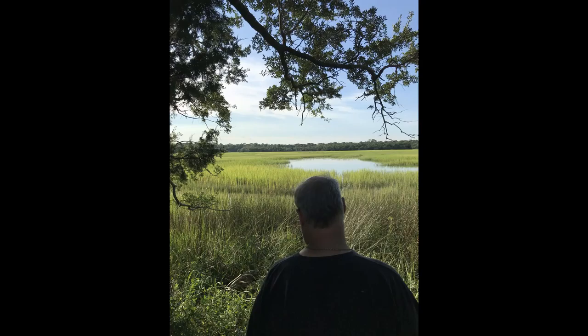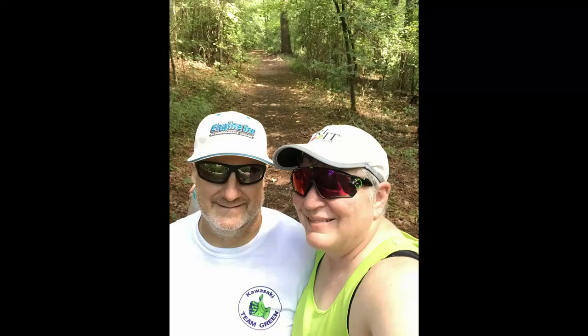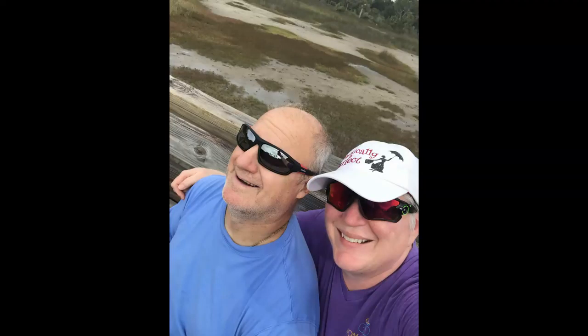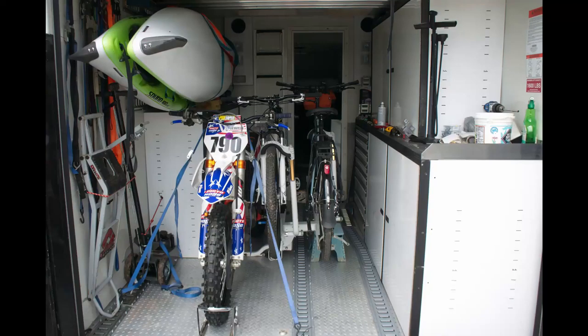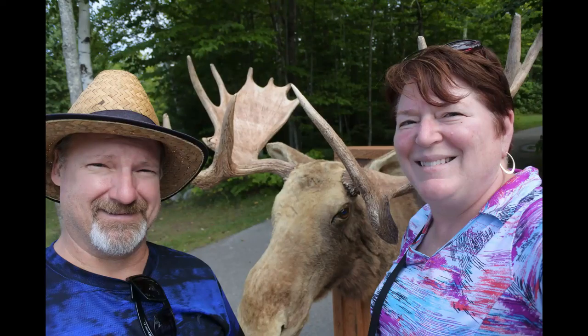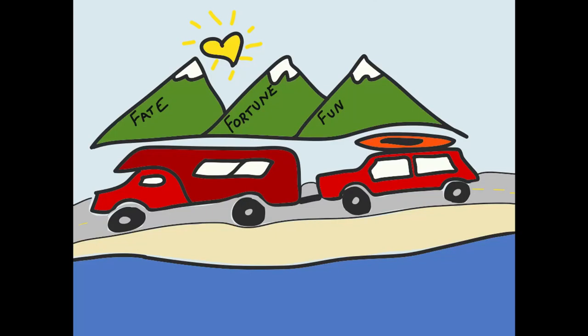Hi, I'm Kathy, and this is Steve. In 2019, we started planning our retirement and realized that we both wanted to travel and see the U.S. in an RV. So we started our adventure with fate, fortune, fun. We packed up our fun room and started planning weekend adventures and vacations to learn more about the RV lifestyle. Please subscribe and click the notification button so you can follow us as we continue this journey to retirement and beyond.